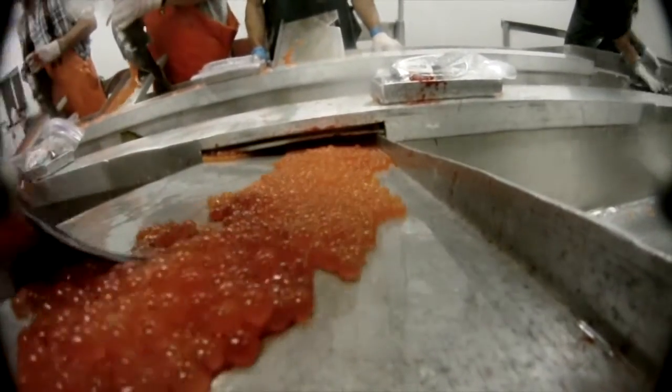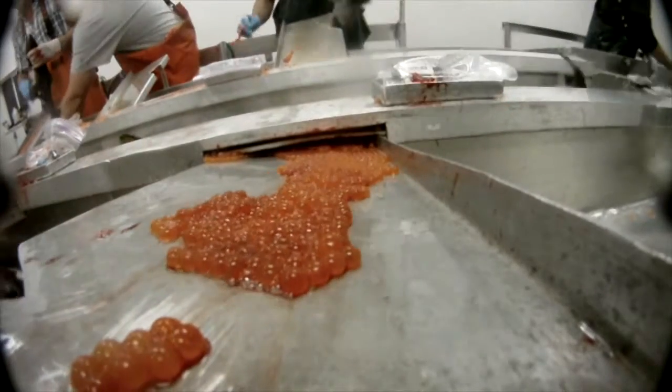Right now is a pretty cool time here at the hatchery because a lot of our eggs are hatching. All the eggs that we took earlier this year in the fall have been sitting in these incubators behind me for about two months, and they're finally now just popping out of their shells.